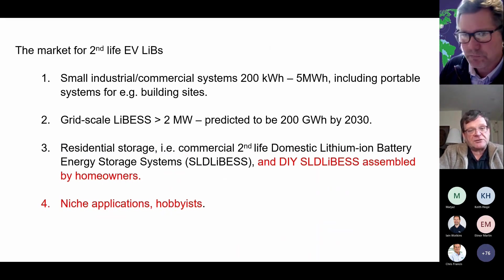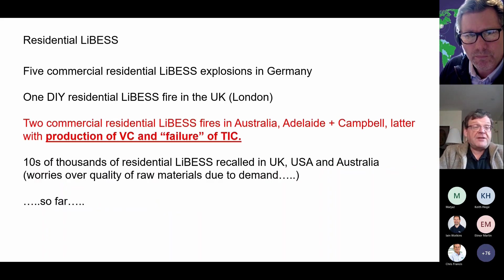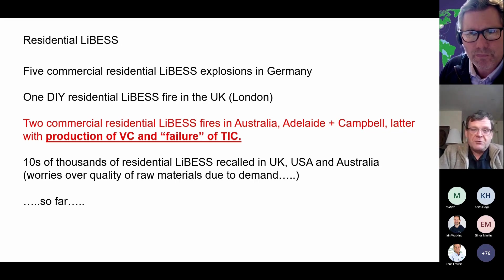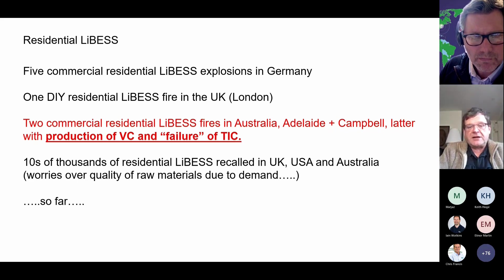There is a massive market for these systems — they're apparently flying off the shelves of scrap yards. My worry is the do-it-yourself market for battery energy storage systems. There have been commercial systems explored in Germany. We've had a DIY one burn in the UK. We had two commercial systems in Australia fail, one of which went into thermal runaway producing the vapour cloud but without fire. The thermal imaging camera used by the fire service couldn't locate the heat source because the vapour cloud masked it, which was a new result we hadn't realised before. And there have been tens of thousands of residential battery energy storage systems recalled in this country, America, and in Australia and New Zealand.